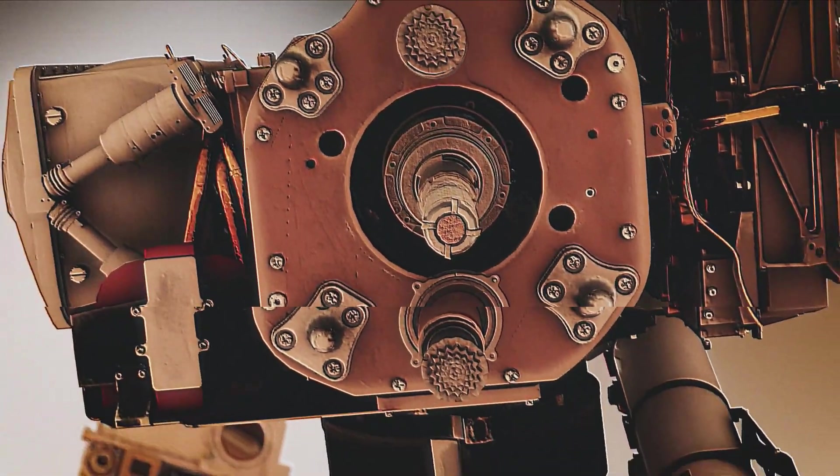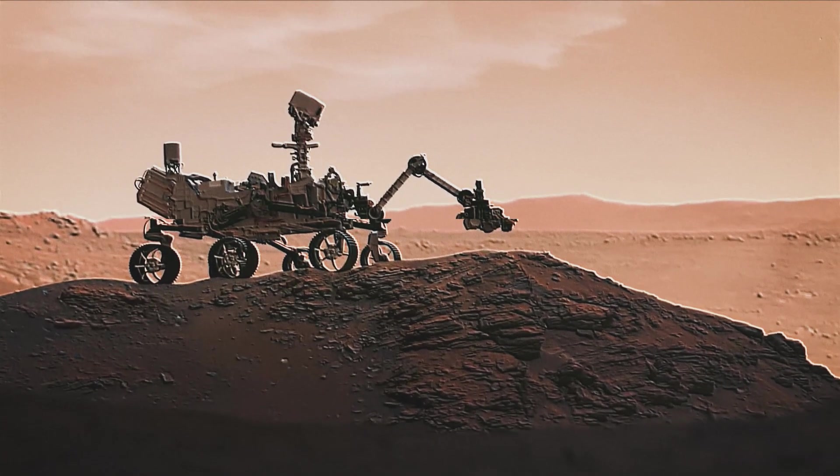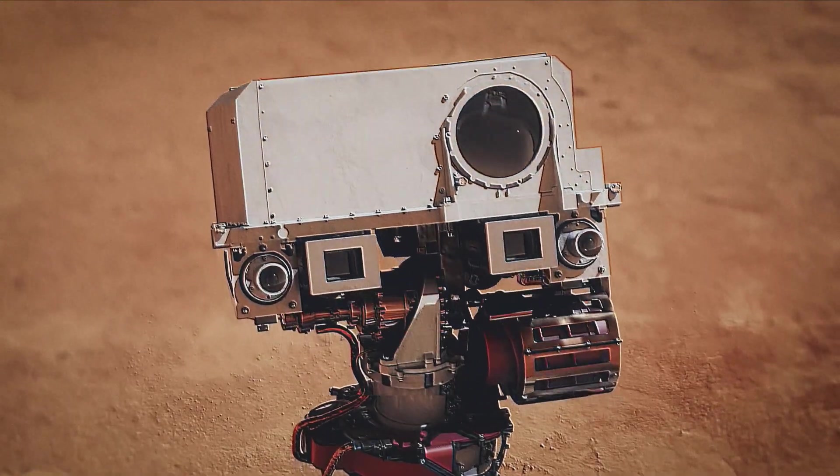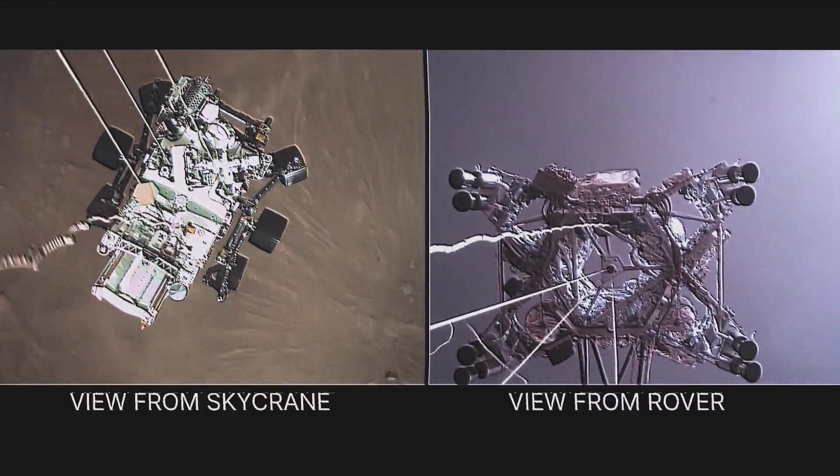These images not only offer a stunning glimpse into Mars' terrain, but also hold valuable clues within the debris — remnants essential for ensuring safe landings in future missions, as unveiled by the Space Agency.